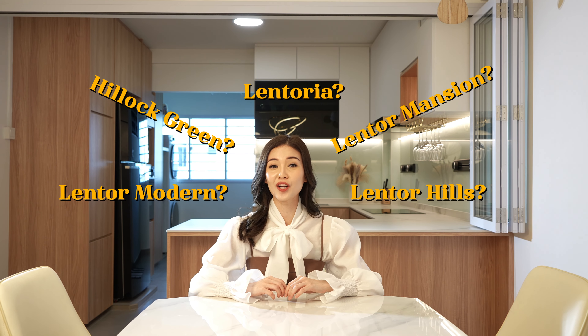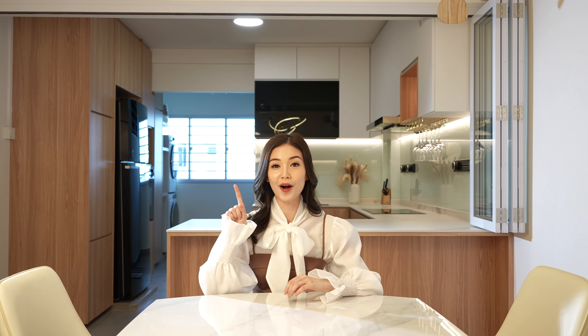Are you caught in a buzz surrounding the new launches in the Lentor area? If you are on the fence about which project to choose from, let me break it down for you in one minute!